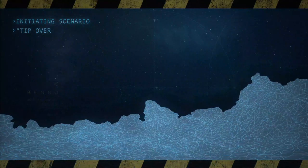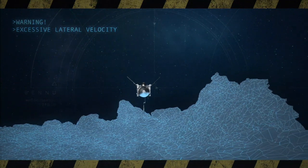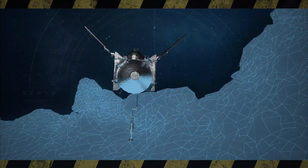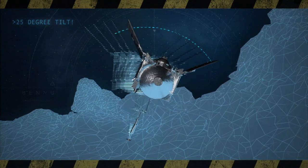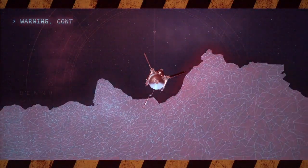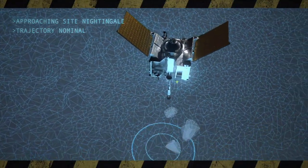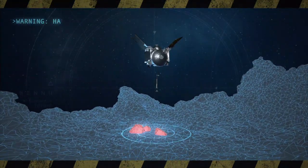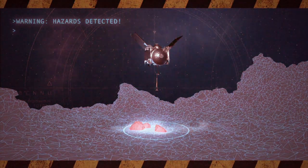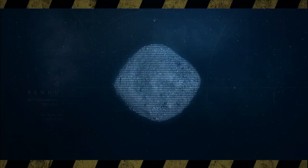We go through several what-if scenarios, and this is how we prepare for a lot of our contingencies. We've had to look all around the surface and identify the rocks and boulders that, if the spacecraft were to tip over up to 25 degrees, it could come into contact with and be damaged. We had to develop a hazard map that's programmed into the computer — if the spacecraft gets too close to those hazards, it will do a wave-off and back away from the asteroid.